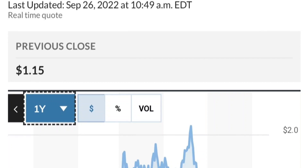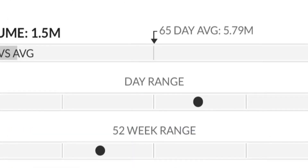To recap: GTE made a nice run from the accumulation area, but right now it seems a bit overbought. On the weekly chart, the pattern suggests a potential reversal.